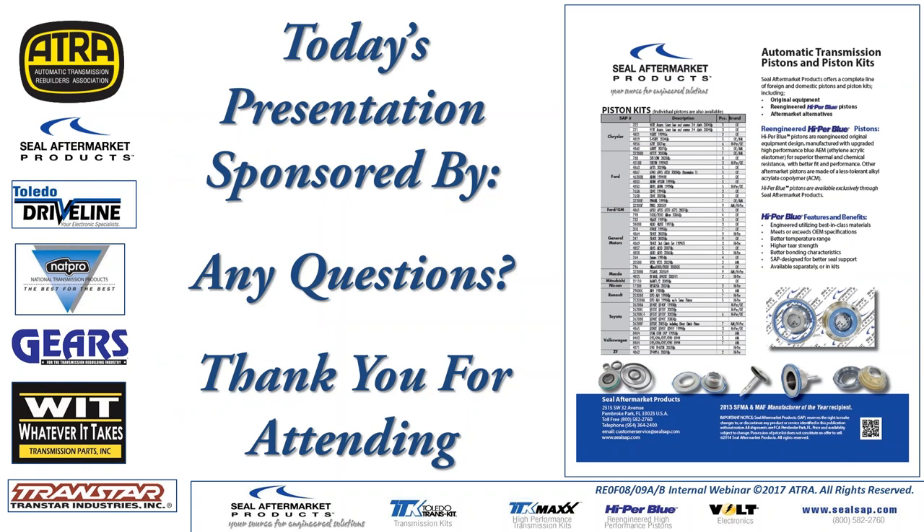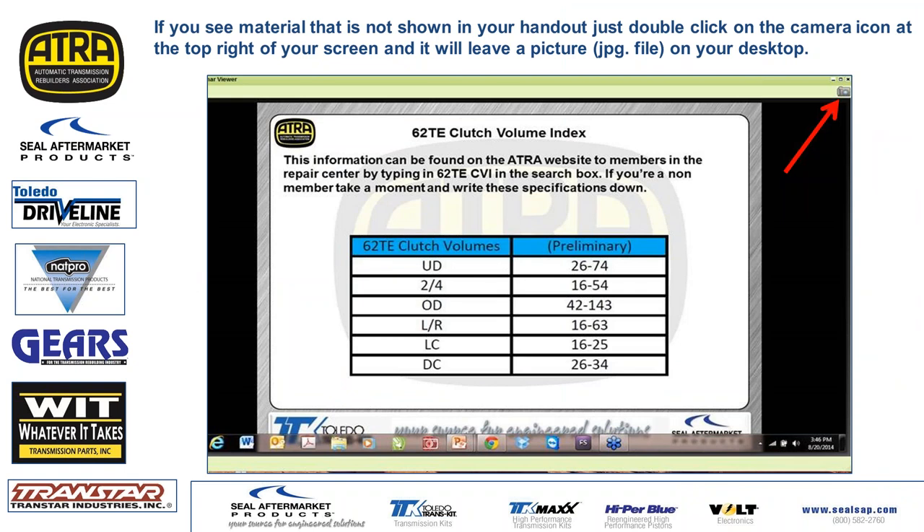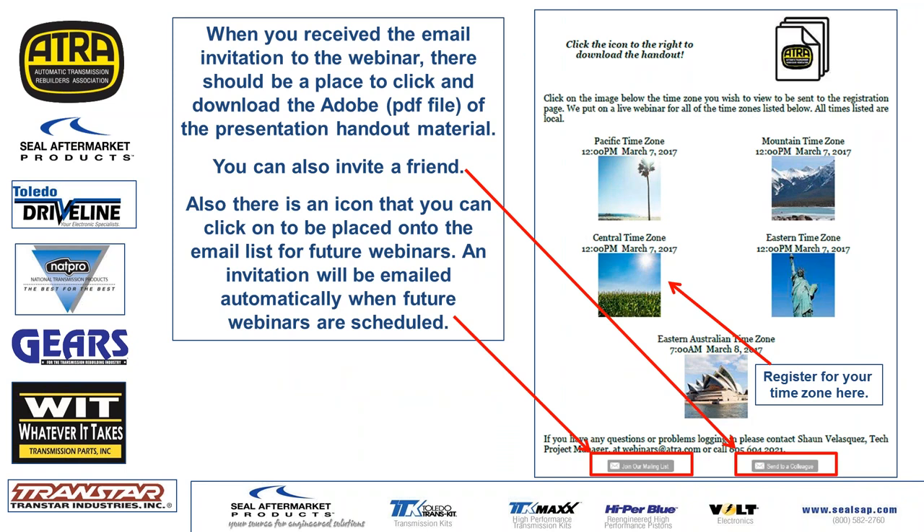I'd like to say thank you to SEAL Aftermarket Products for making this webinar possible, and thanks to Transtar, WIT, Gears, NatPro, and Toledo — thanks to all of our sponsors. Also, if you have friends or people interested in transmissions, or kids that might want to learn about automotive, let them sign up and put them on the mailing list for webinars. We have some good ones coming up on the 6L80, the 09G, and more on CVTs.